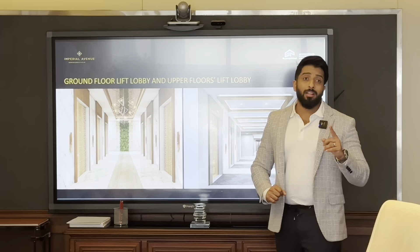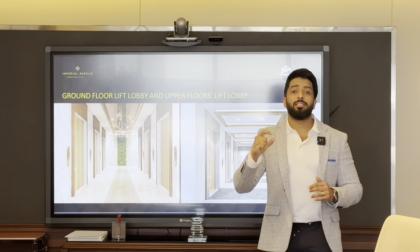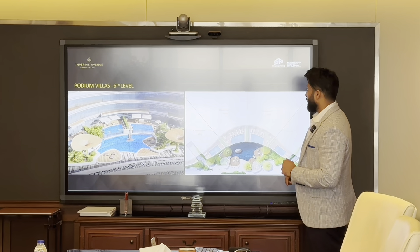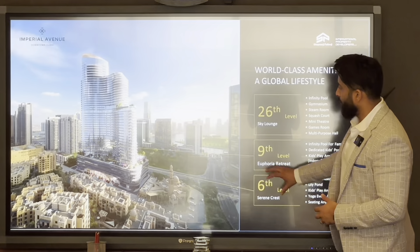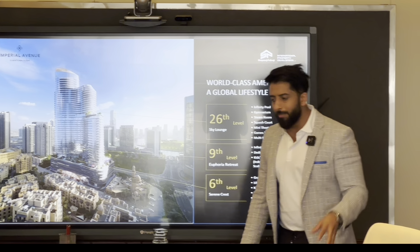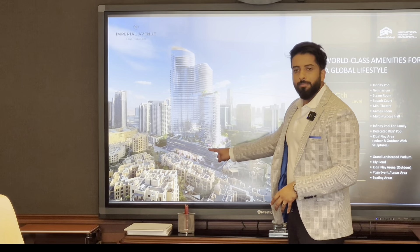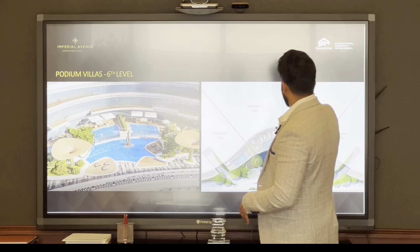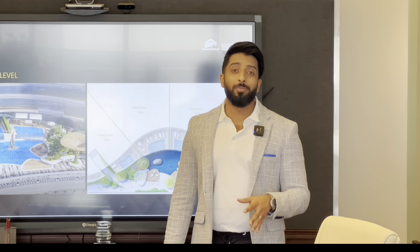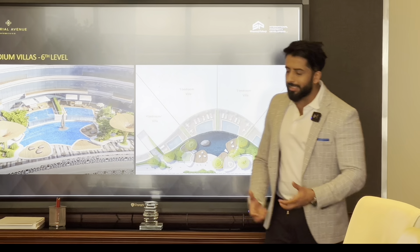After the podium level there will be three floors of amenities — I don't know of any other building in Downtown with so many luxury amenities. The building has about five levels of parking, and on the sixth level there will be ultra-luxury villas — they are sold out, and I know one was sold to a very famous celebrity. This will feature a lily pond area.